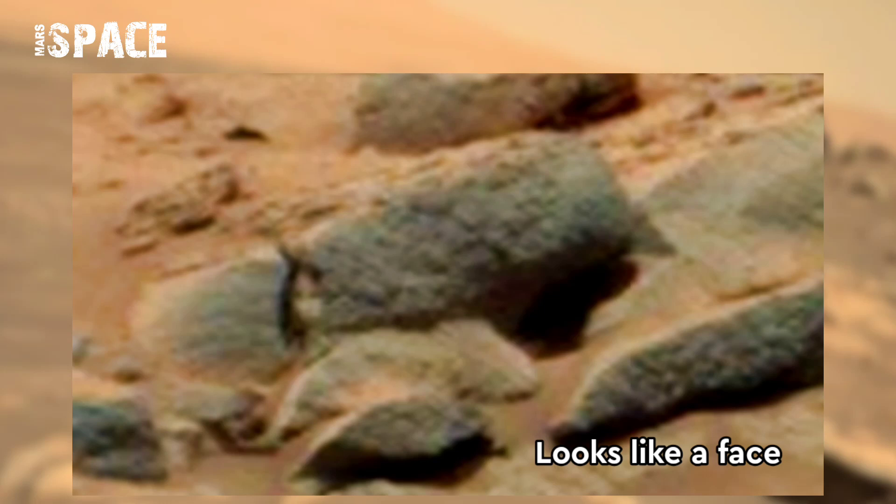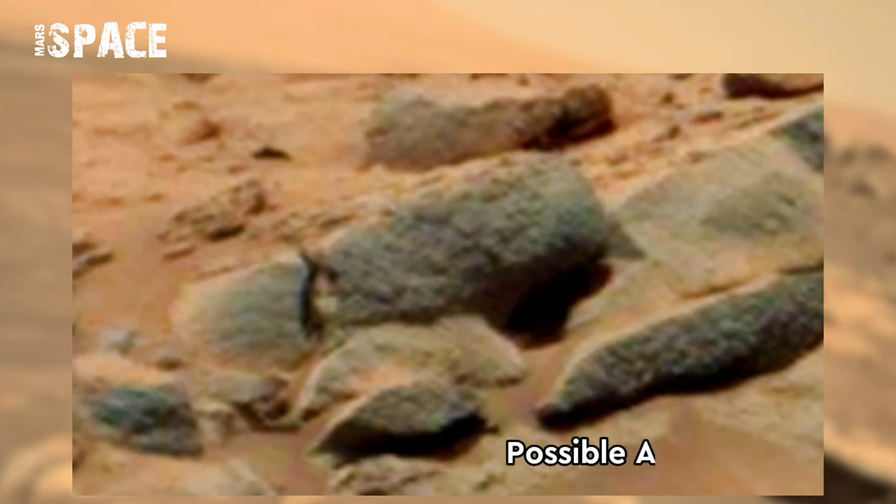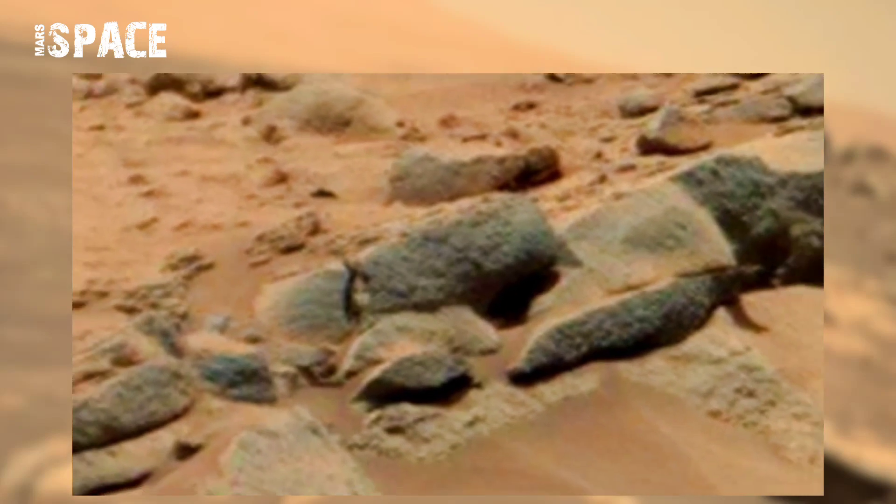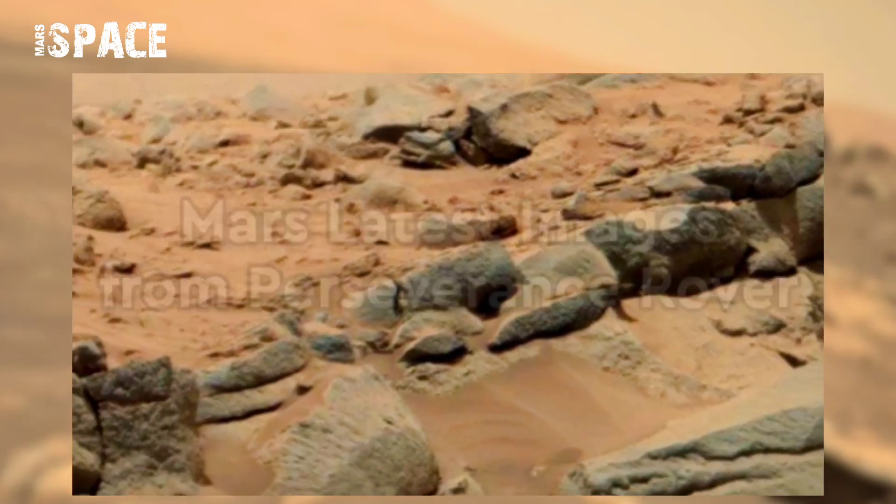It looks like a face — possibly an alien face or a natural formation. I think it's a possibility of life on Mars. What do you think? Let me know in the comments below.